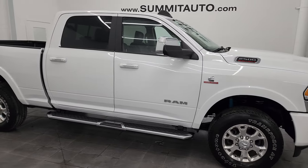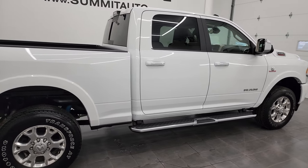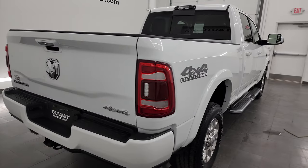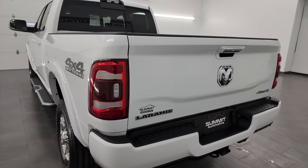Hey, this is Brett and this 2021 Ram 2500 Crew Cab Short Box Laramie Level A is stock number 13695Z. I am here at Summit Automotive in Fond du Lac, Wisconsin, your new and used heavy duty truck and Ram headquarters.